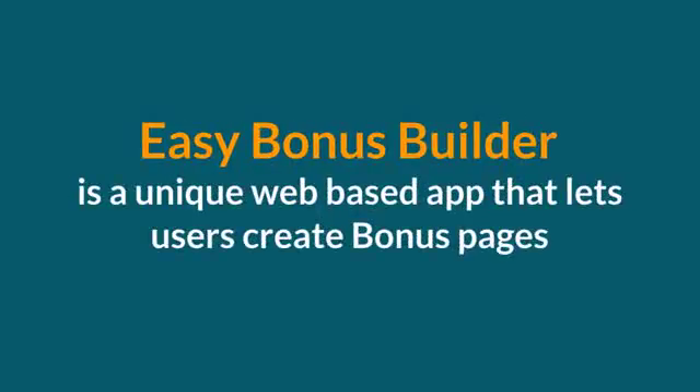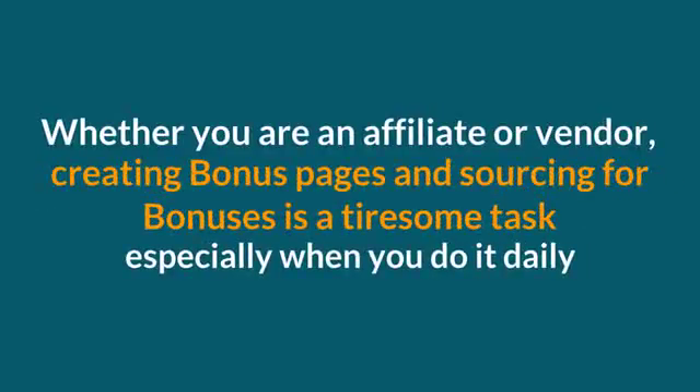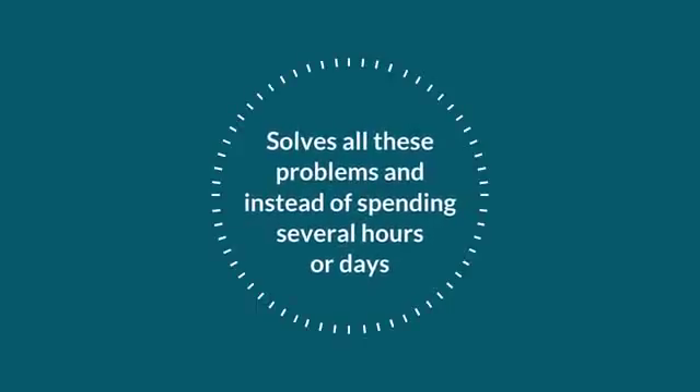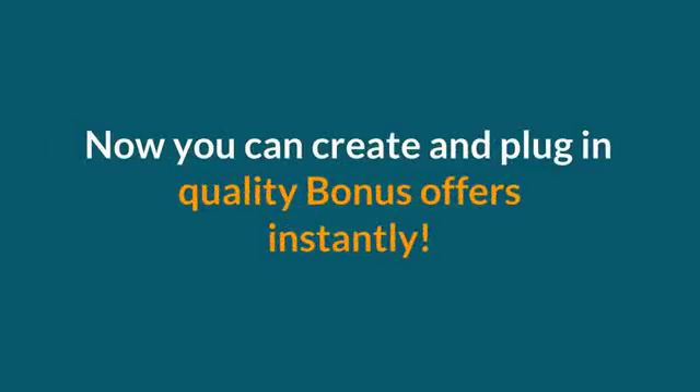Easy Bonus Builder is a unique web-based app that lets users create bonus pages and populate it with ready-to-go bonuses straight from its library, all within a few clicks. Whether you're an affiliate or a vendor, creating bonus pages and sourcing for bonuses is a tiresome task, especially when you do it daily. Easy Bonus Builder solves all these problems, and instead of spending several hours or days, now you can create and plug in quality bonus offers instantly.